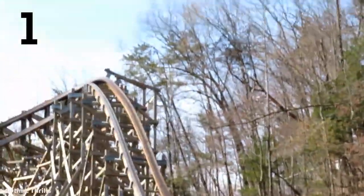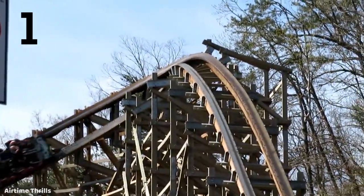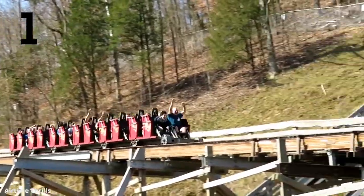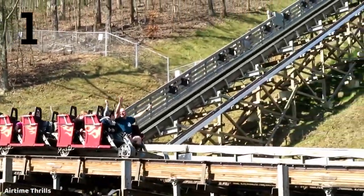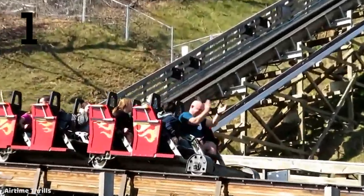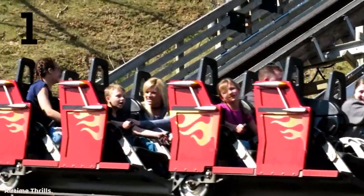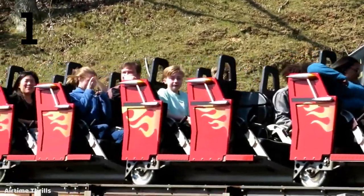Lightning Rod is an extreme ride and one of the most intense coasters I've been on personally. It has that amazing quad down, uses the terrain very well, and it's just an amazing ride that every enthusiast should make a point to experience — as long as it's open, of course.